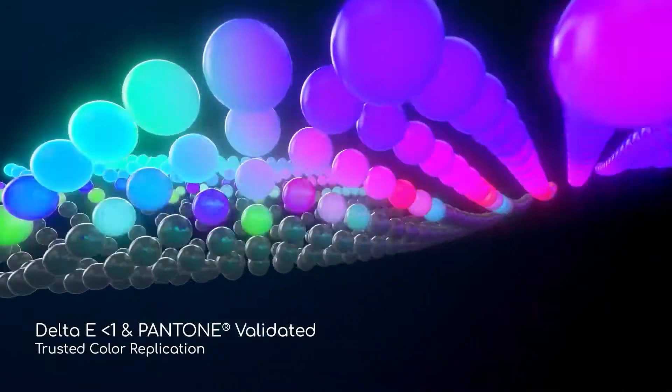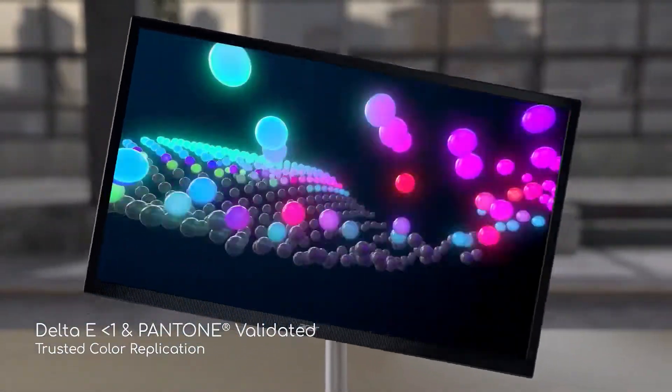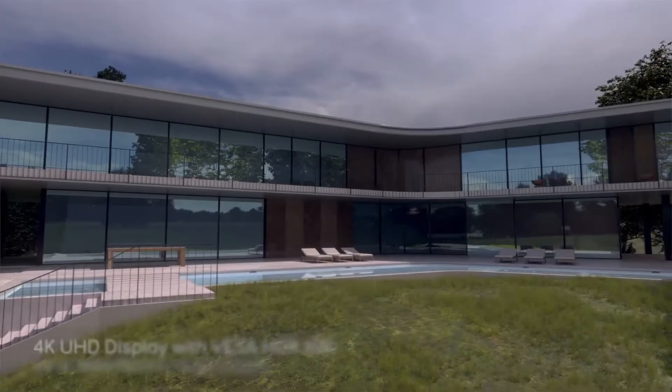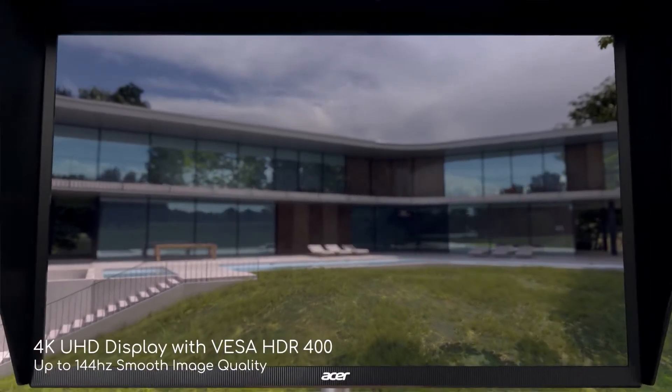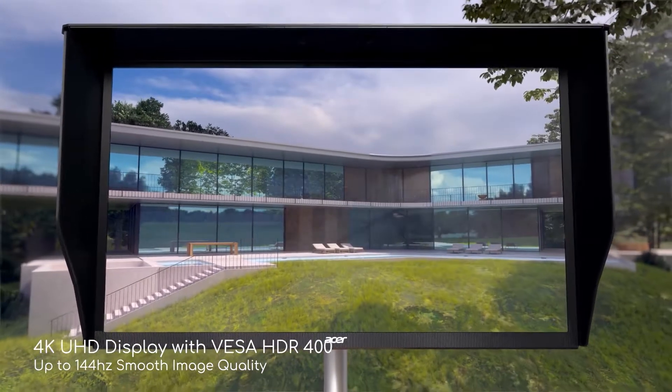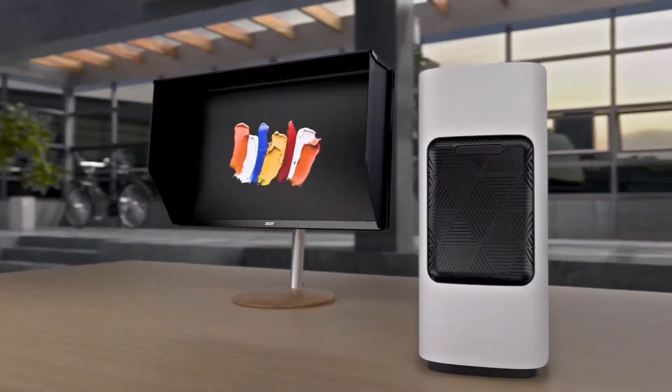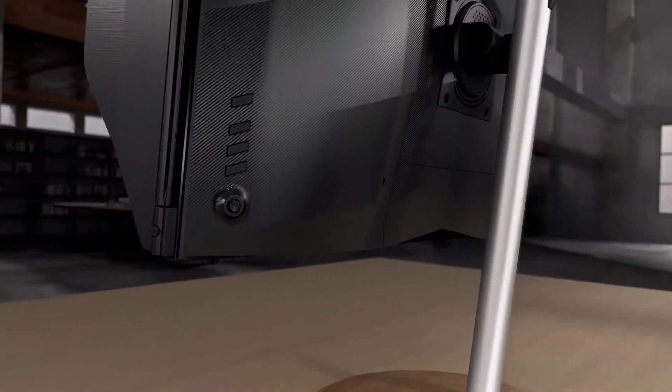I think for the price they should have gone further than 90% of DCI-P3 and 400 nits brightness, but achieving 4K UHD with HDR400 at 144Hz on a 1ms IPS display is impressive enough to justify it if you're a creative type who needs high accuracy and high frame rates in the same monitor.